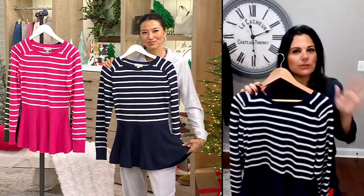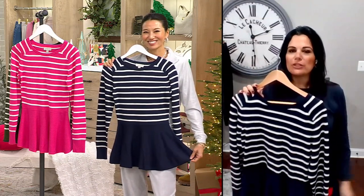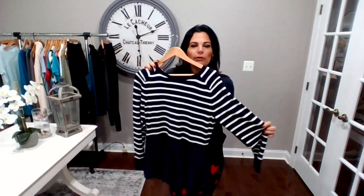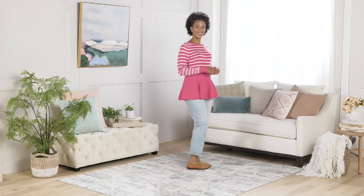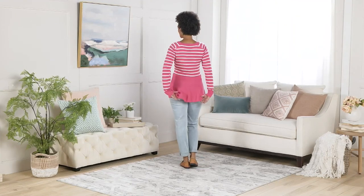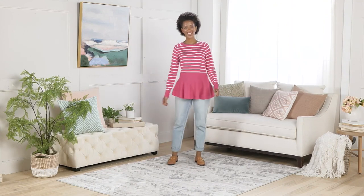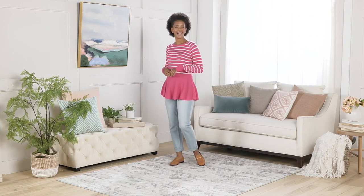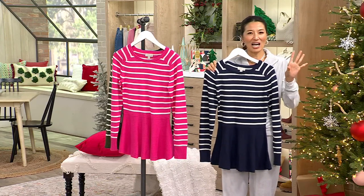A lot of sweaters this time of year can be very bulky and hard to layer over. With this medium-weight sweater you're able to get a denim jacket or puffer vest over it. It's got the drapiness from the rayon — not super thick and hot. The stripes look modern and fresh, and I haven't seen a shape like this especially in a stripe sweater — this peplum combination is very sophisticated.